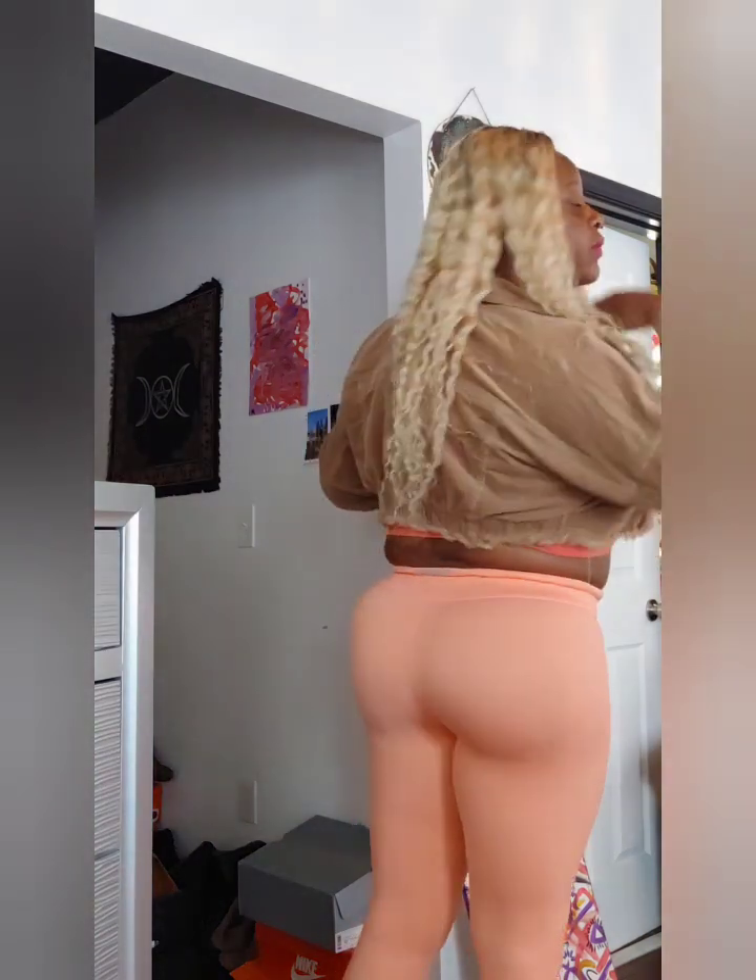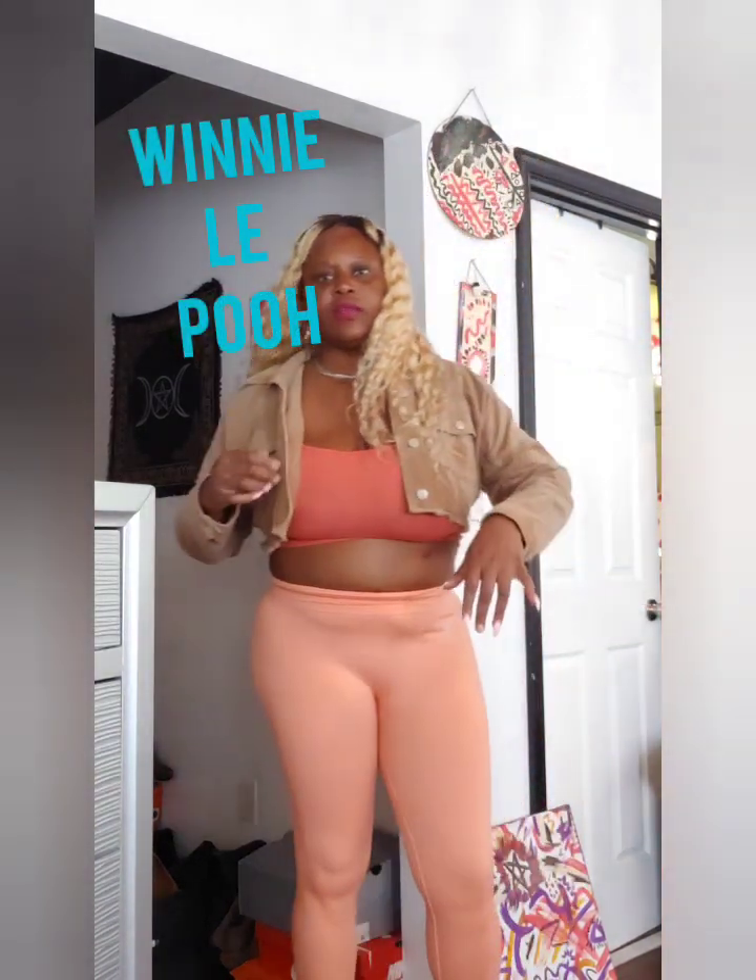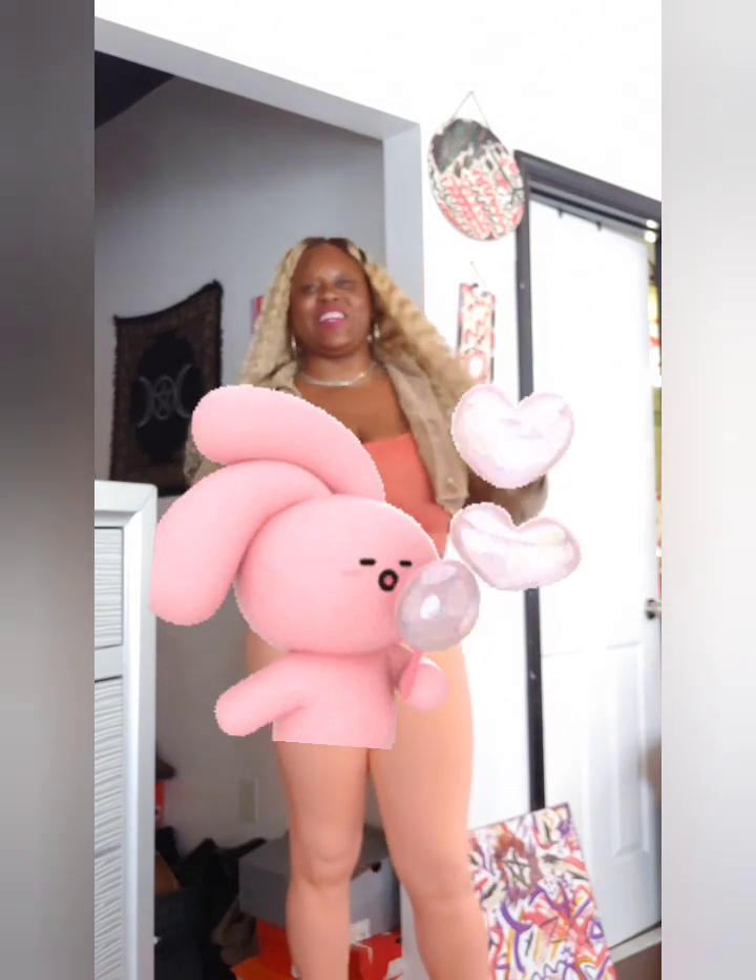I thought this was super gorgeous. The whole outfit — the crop top and leggings — was only basically 20 or 21 dollars, and this jacket was only 26 dollars. That's really where it's at for the low low. Forever 21 also has online shopping, so definitely check them out.